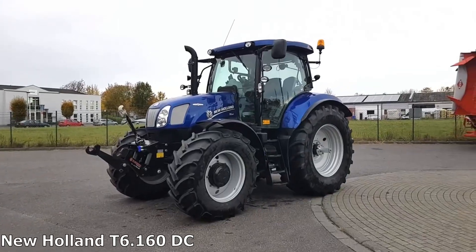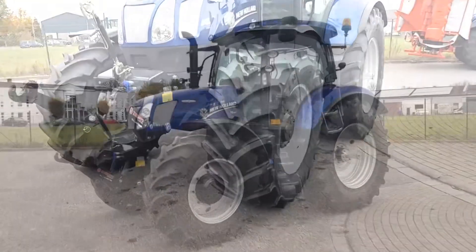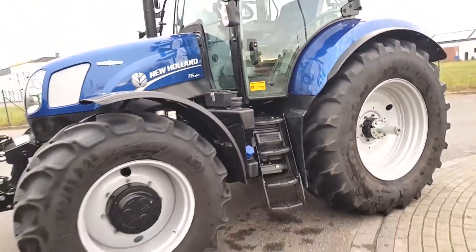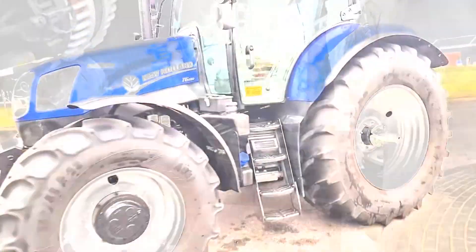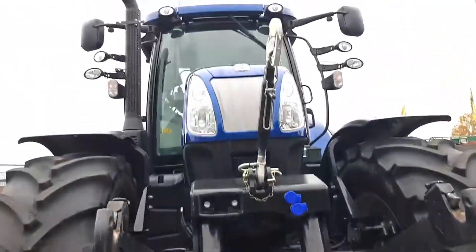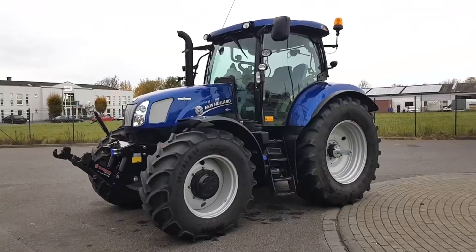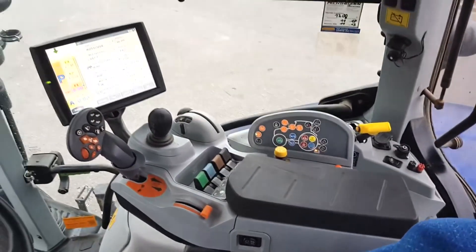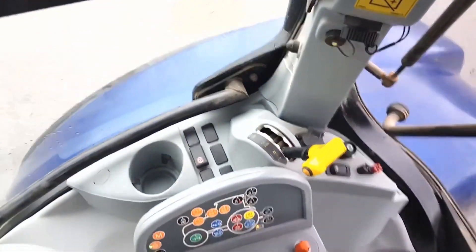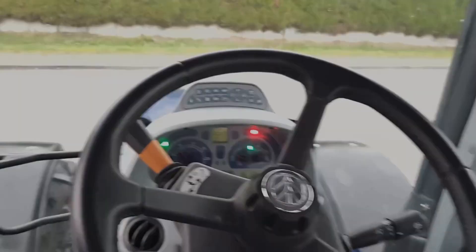New Holland T6-160 DC — a joint project of the USA, Italy and Netherlands. The New Holland T6-160 tractor is equipped with a 6-cylinder 6.7-liter NEF engine with 135hp. The wheelbase is 2.6 meters and the cross-wheel weight is 10,500 kg. Previously, the New Holland T6-160 was only available with an electro-command transmission, but it is now also available with a dynamic-command dual-clutch transmission and an 8-speed 24×24 gearbox.